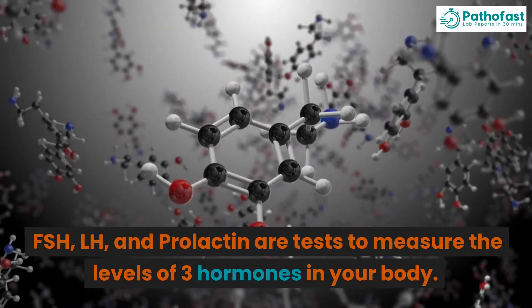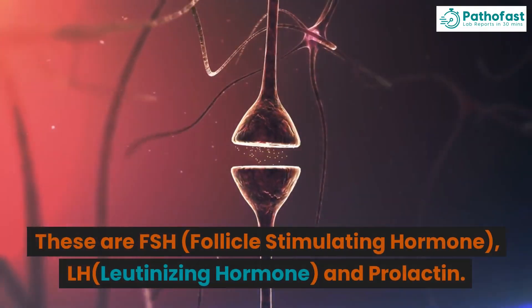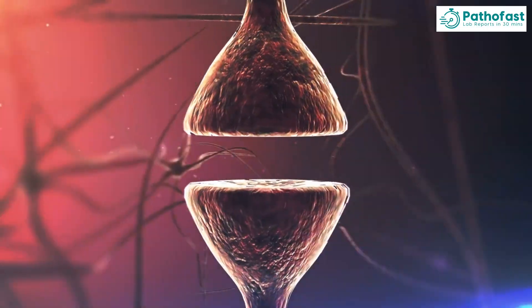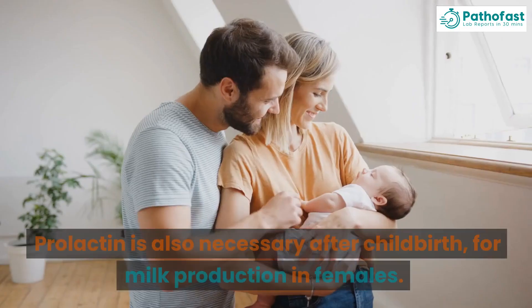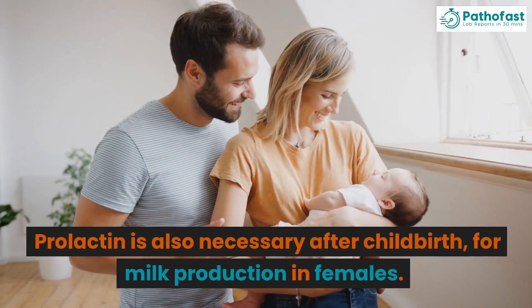FSH, LH, and Prolactin are tests to measure the levels of three hormones in your body. These are FSH — Follicle Stimulating Hormone, LH — Luteinizing Hormone, and Prolactin. These hormones are involved in fertility and maintenance of the female reproductive cycle. Prolactin is also necessary after childbirth for milk production in females.